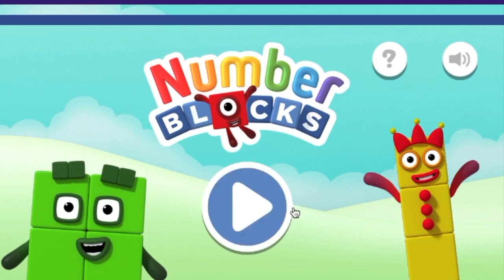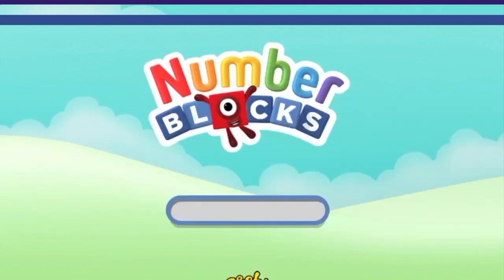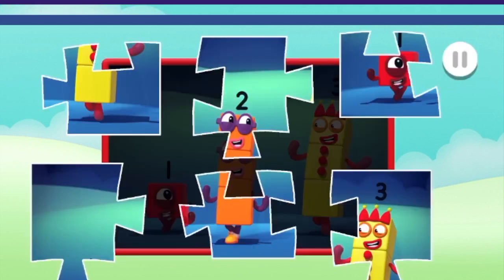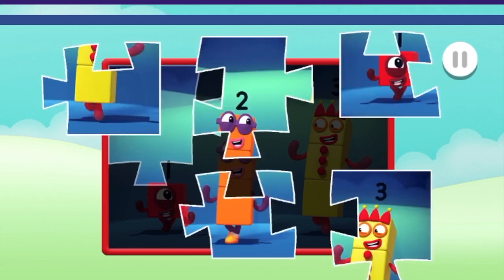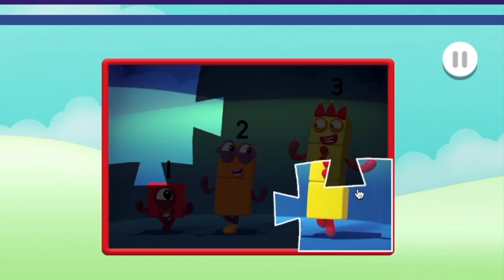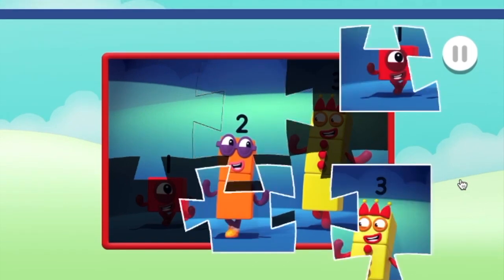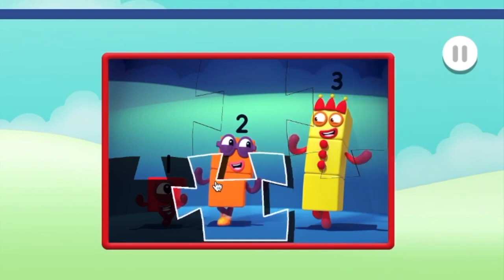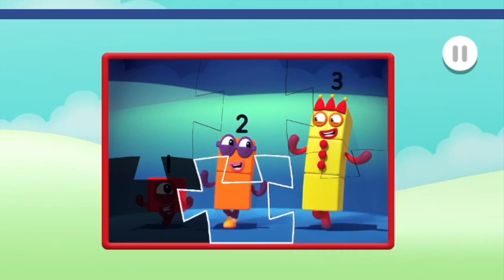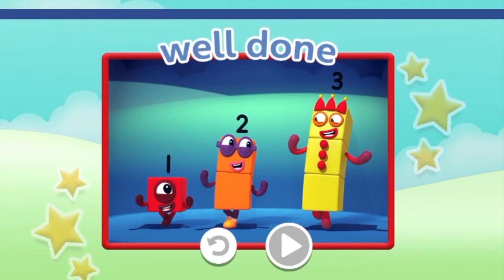Jigsaw puzzle play — choose the puzzle you want to play. Easy. Drag and drop the puzzle pieces onto the board to create the picture. Well done, you're really good at this! Fantastic, well done! Keep going, just one more — you're really good at this. Well done, you finished the jigsaw!